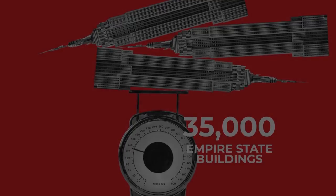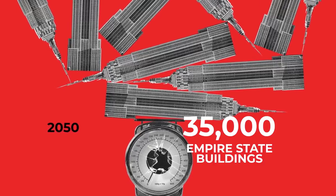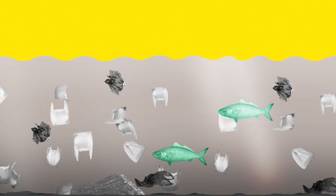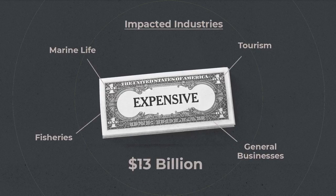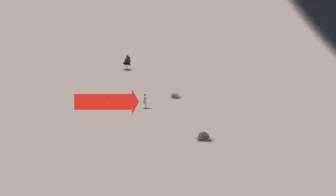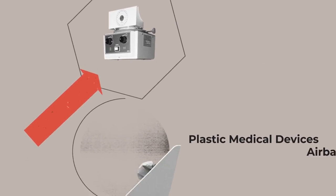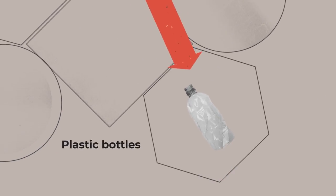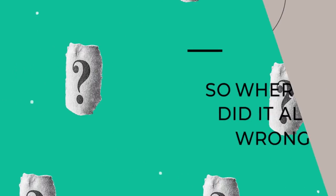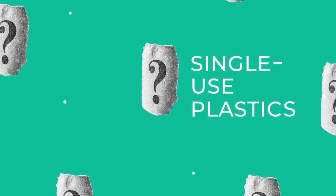Imagine the intense weight of 35,000 Empire State Buildings — that's how much plastic is slated to be in our landfills by 2050. By that same year, there will be more plastics in our oceans than fish. It's not just bad for the environment, it's expensive. The fallout from plastic pollution adds up to 13 billion dollars a year. But humans rely on plastics to a staggering degree — plastic medical devices, airbags, bike helmets and airplane parts save lives every day. Plastic bottles deliver clean drinking water across the globe. So where did it all go wrong? Three words: single-use plastics.